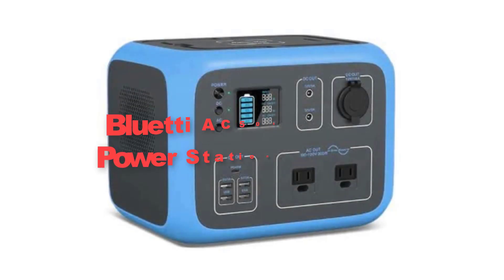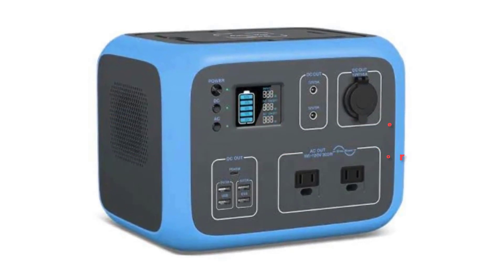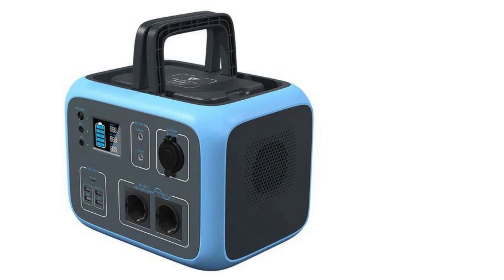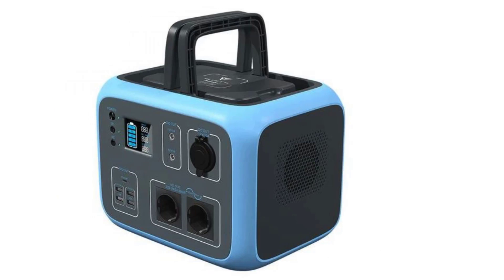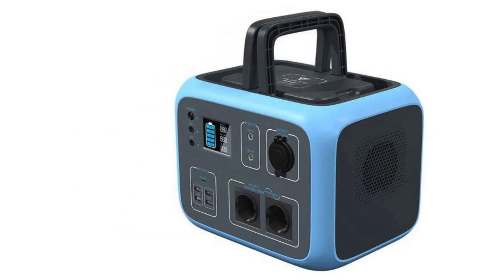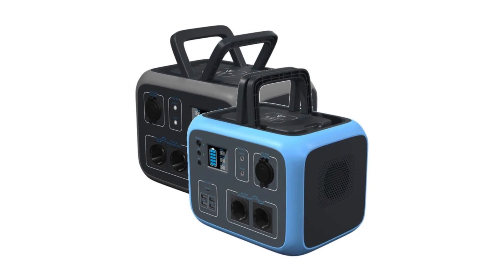Secondly, the BlueDAC50S Portable Power Station Generator. The BlueDAC50S Portable Power Station is a high-performance generator designed to meet the power needs of outdoor enthusiasts and emergency situations alike, with a robust 500W lithium-ion battery capacity.